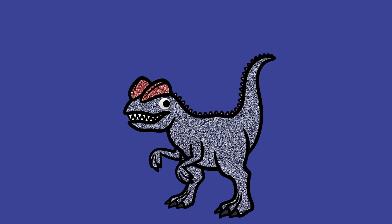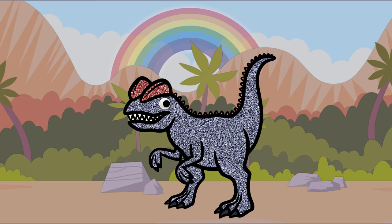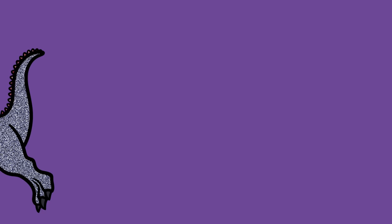Hello, my name is Dilophosaurus! Hello, Dilophosaurus! What color is it? It's indigo! That's right, indigo! What other things are indigo, Dilophosaurus? Neptune, sapphire, and blueberries! Awesome! Thank you, Dilophosaurus! You're welcome!